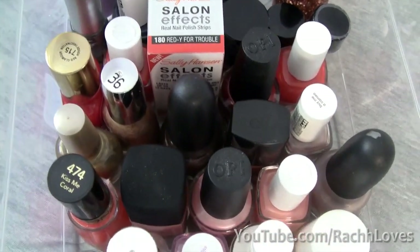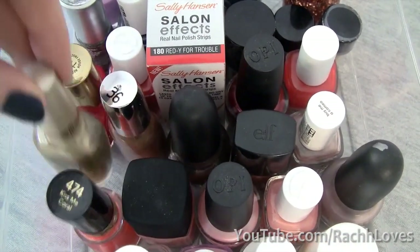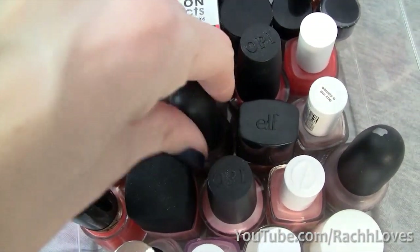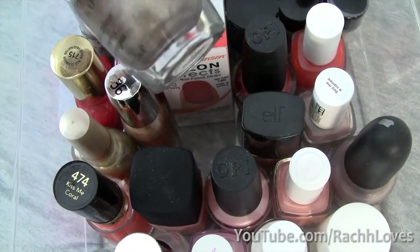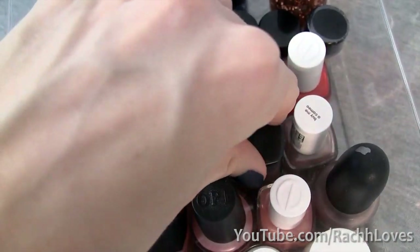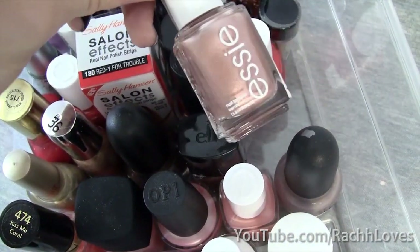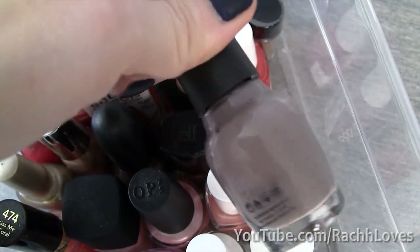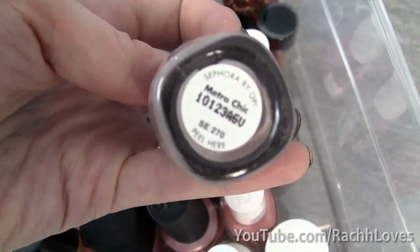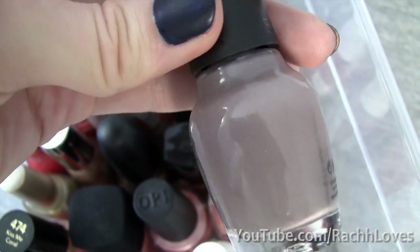This next section is my nudes and bronzy colors. I have a gold one by Milani, a sort of coppery strengthener shade which is gorgeous, one by Sephora by OPI which is Already Famous and is amazing, a random e.l.f. shade that's kind of a new color, Buy Me a Cameo by Essie, and then my favorite fall shade — Metro Chic — which is a gorgeous gray-purple color.